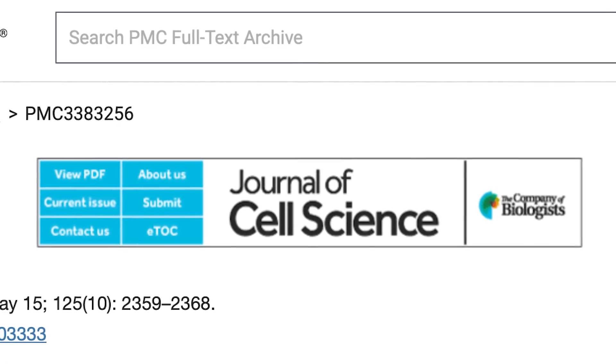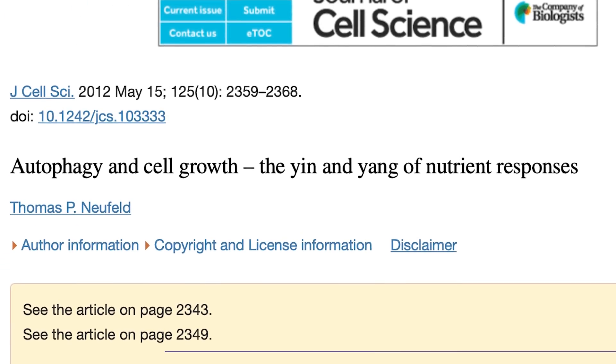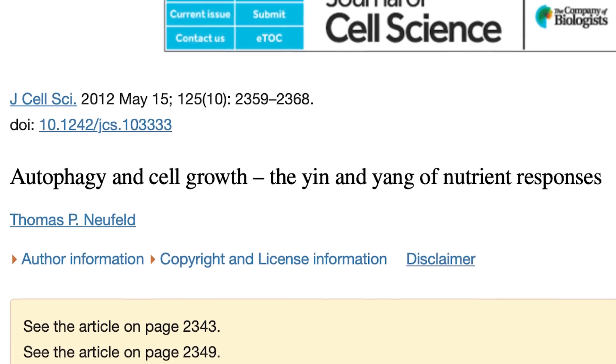Autophagy makes growth sustainable. We still want growth — we don't want to get in a mindset where all we focus on is autophagy. In fact, the journal Cell Science published a paper that put it great. They said that autophagy is the yin and yang, so you're providing this yin to the yang of growth.